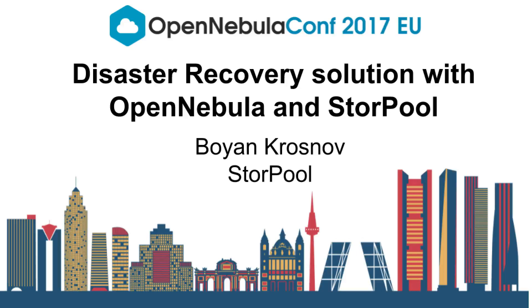Bojan from StorePool will be presenting a disaster recovery solution. Hi guys, we have a special present for 10 lucky winners in this room. So in front of you, if you find a grey box about this size, find us in the coffee break afterwards to get your swag from us.